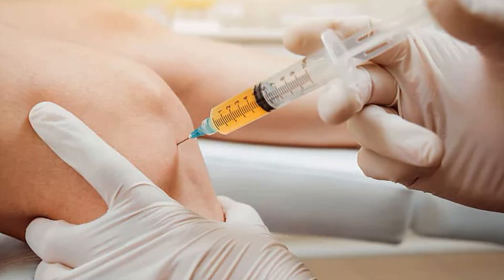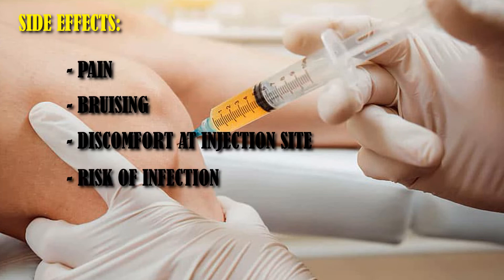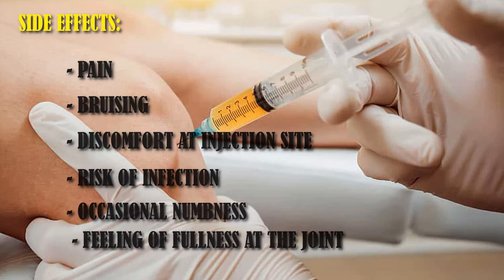Prolotherapy is generally safe, but as with any treatment there are always potential side effects. Side effects of prolotherapy are minor, such as pain, bruising, and discomfort at the injection site, risk of infection, occasional numbness, and a feeling of fullness at the joint.